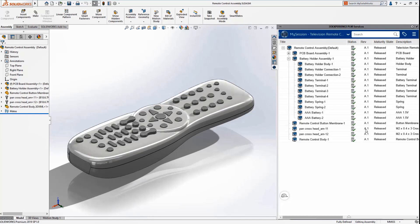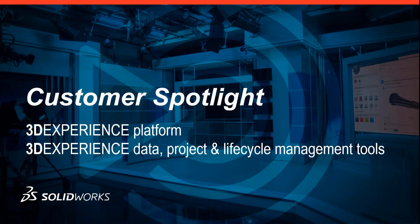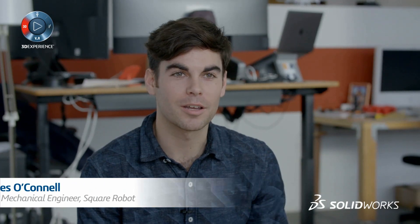Thank you, Mohit. Now let's take a look at how these advantages work in practice. We'll hear from a customer who uses the 3DEXPERIENCE platform and its data, project, and lifecycle management tools to deliver a truly disruptive product. Meet Square Robot, a startup creating robots that inspect submerged oil and gas tanks. One team member works remote from New York and is at headquarters in Boston about once a month. The PLM services have allowed the team to share CAD data back and forth so that models — both sub-assembly parts — can quickly integrate into the top-level assembly. Square Robot doesn't have any servers; they use everything cloud-based.